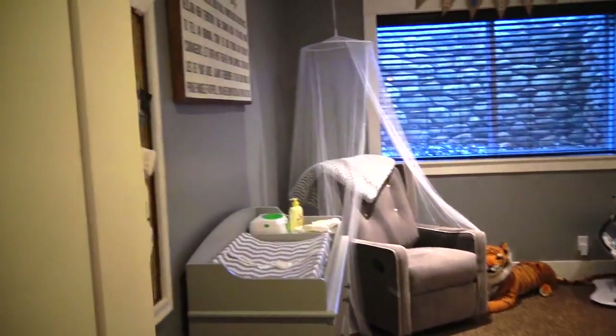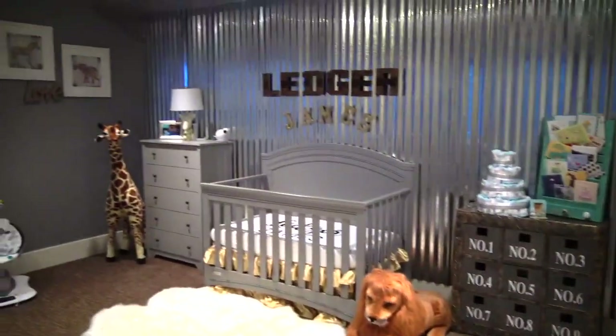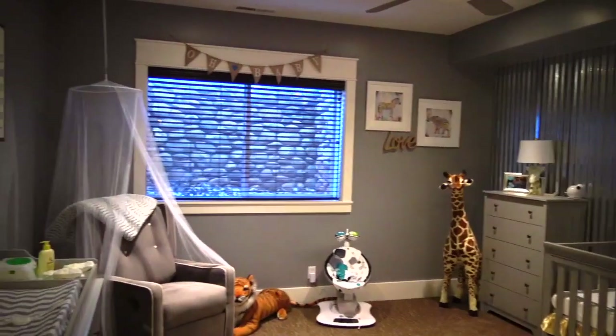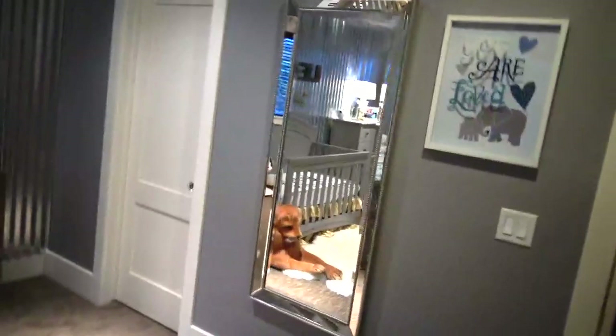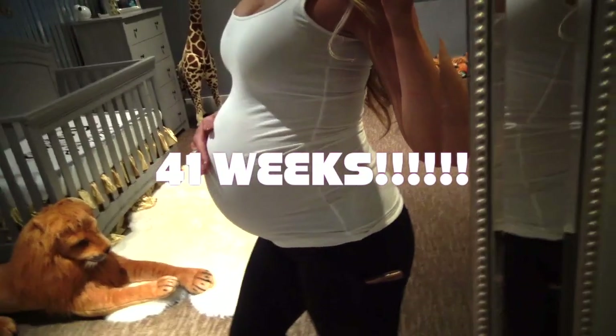Welcome to Ledger's Nursery. Here's kind of a view of the whole room. I'm not the best videographer, so bear with me here, but I just kind of want to show you a little panel of the room. 41 weeks, you guys! I am so beyond ready to have this babe.